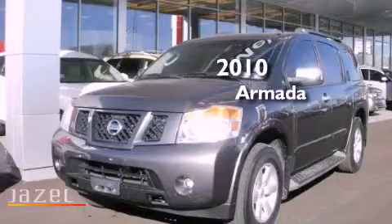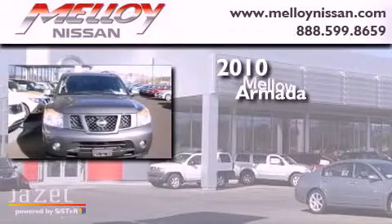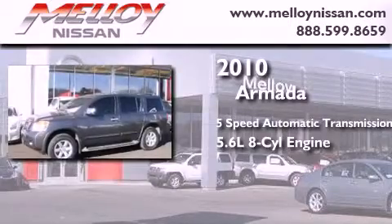This is a 2010 Nissan Armada. This SUV has a 5-speed automatic transmission, a 5.6-liter V8, and 4-wheel drive.